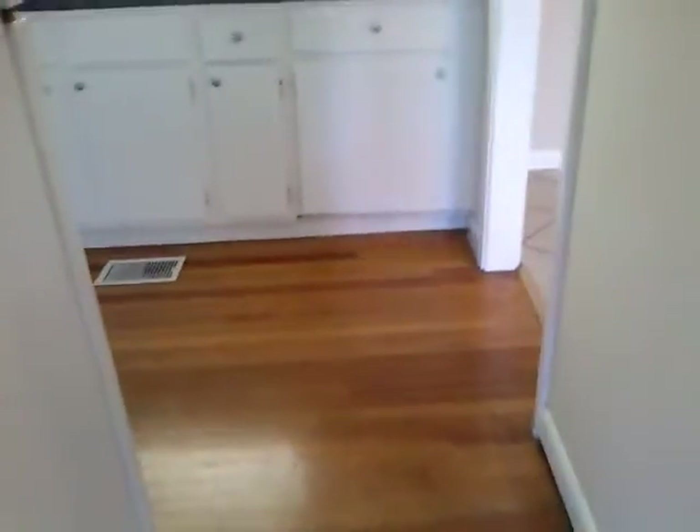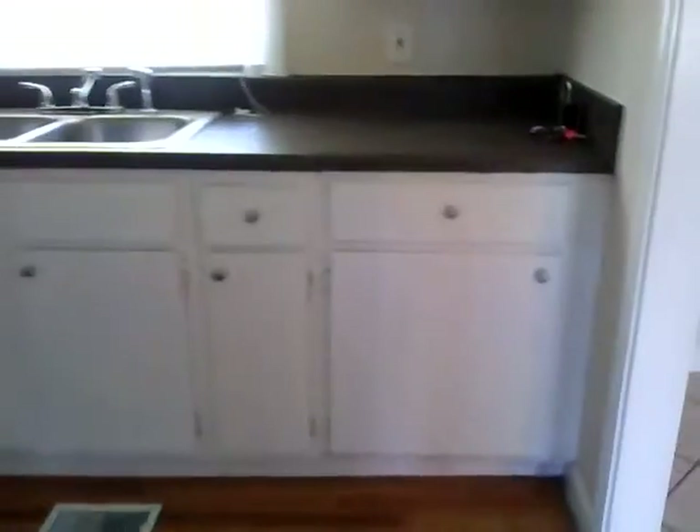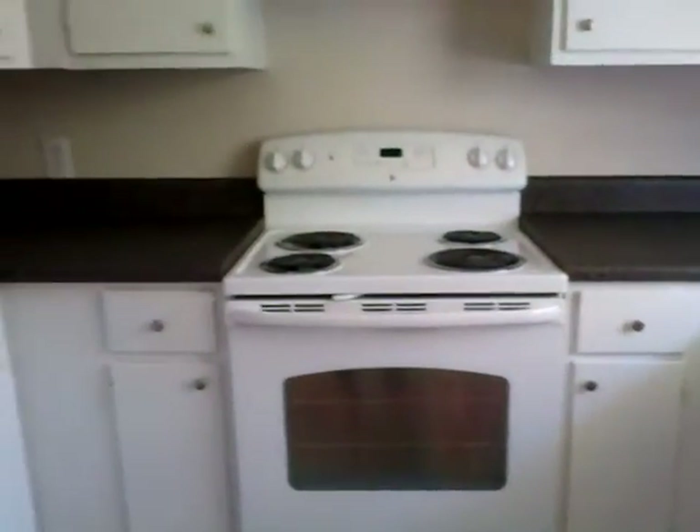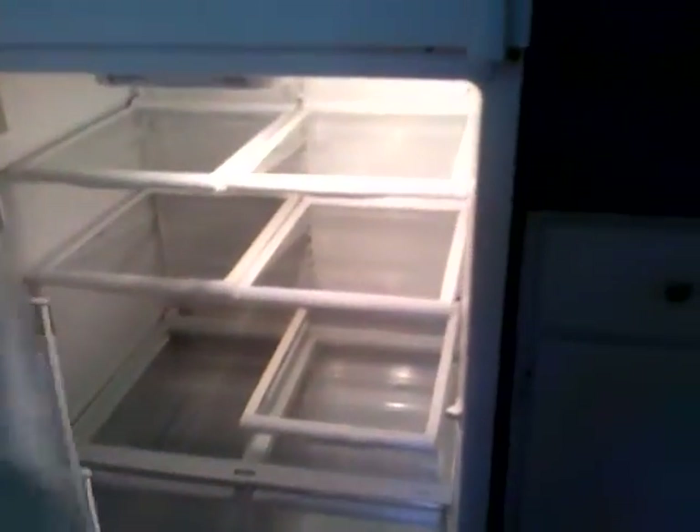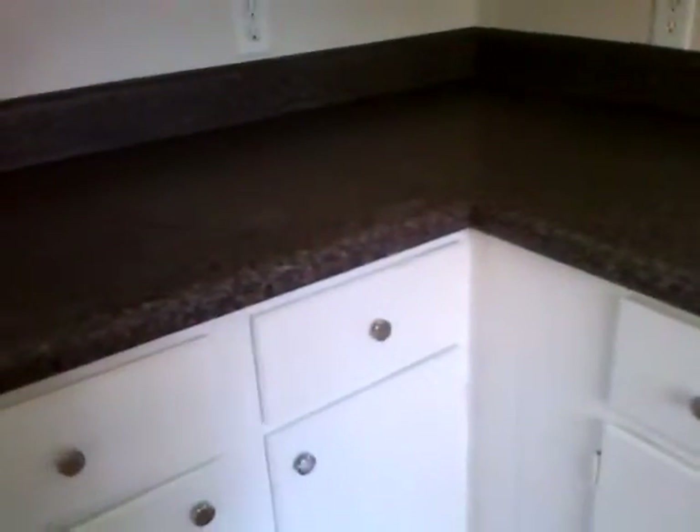There's an eat-in kitchen that leads into the main kitchen. Beautiful white freshly painted cabinets. There's an electric stove, a refrigerator, and a freezer.